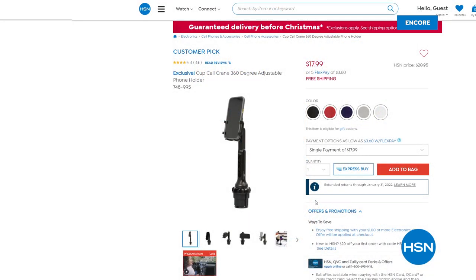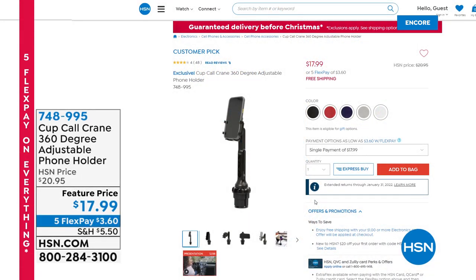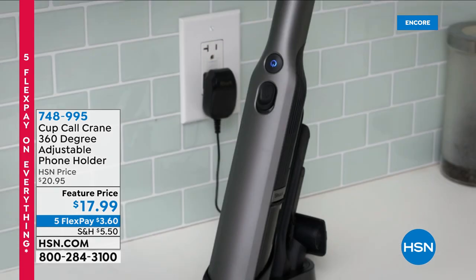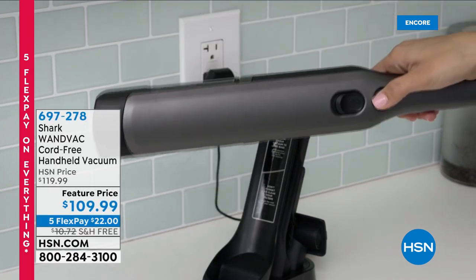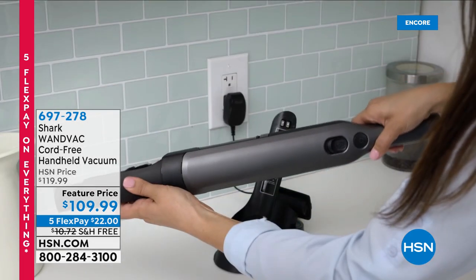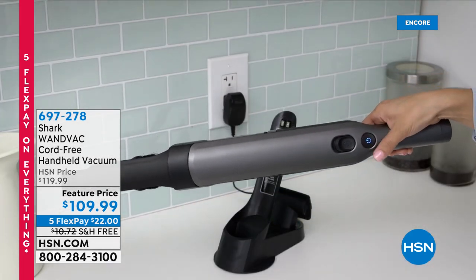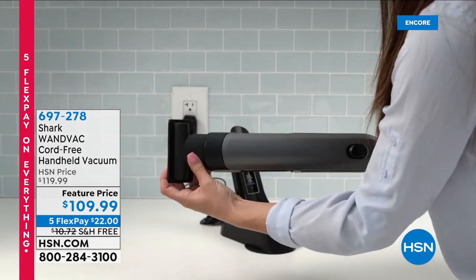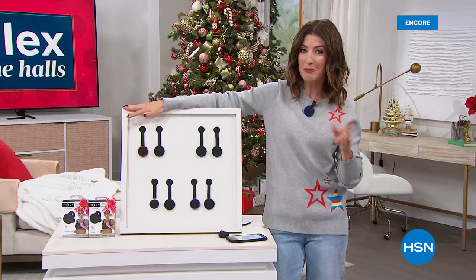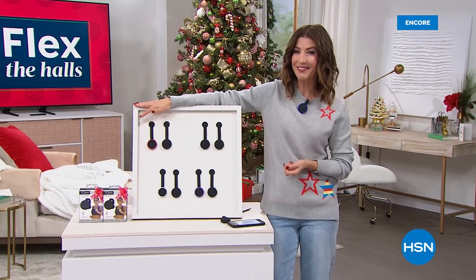We've got a Mophie Power Bank — the most powerful ever — and the return of Cup Call, so you can keep your phone at eye level in the car. We also have our very popular Shark Wand Vac in stock. Today we are celebrating Flex the Halls, so you can check out five FlexPay on everything. With great offers and our extended holiday return policy, you can be very confident shopping with us here at HSN.